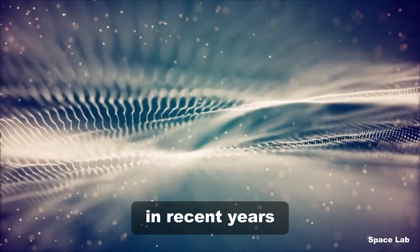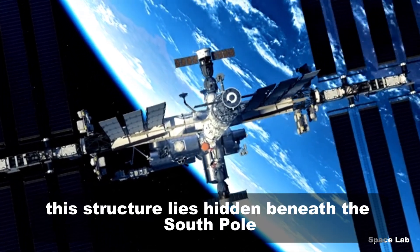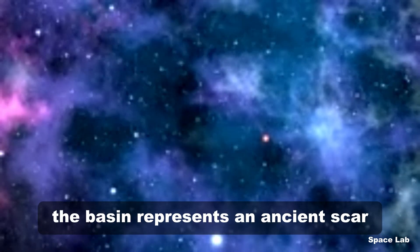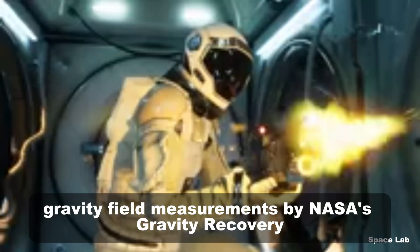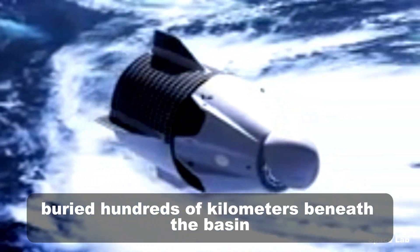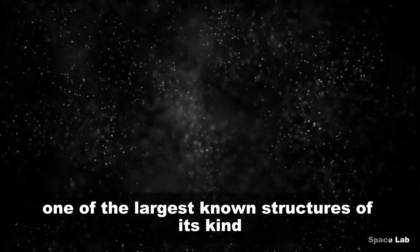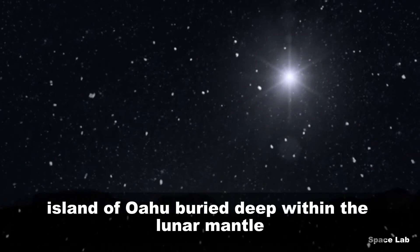In recent years, one of the most compelling discoveries has been the identification of a massive anomaly beneath the moon's far side. This structure lies hidden beneath the South Pole-Aitken Basin, the largest preserved impact crater in the solar system. Spanning over 2,000 kilometers in diameter, the basin represents an ancient scar from a colossal collision estimated to have occurred 4.3 billion years ago. Gravity field measurements by NASA's GRAIL mission unveiled a dense mass buried hundreds of kilometers beneath the basin, estimated to weigh an astonishing 2.18 quadrillion tons — about five times the mass of the Hawaiian island of Oahu, buried deep within the lunar mantle.